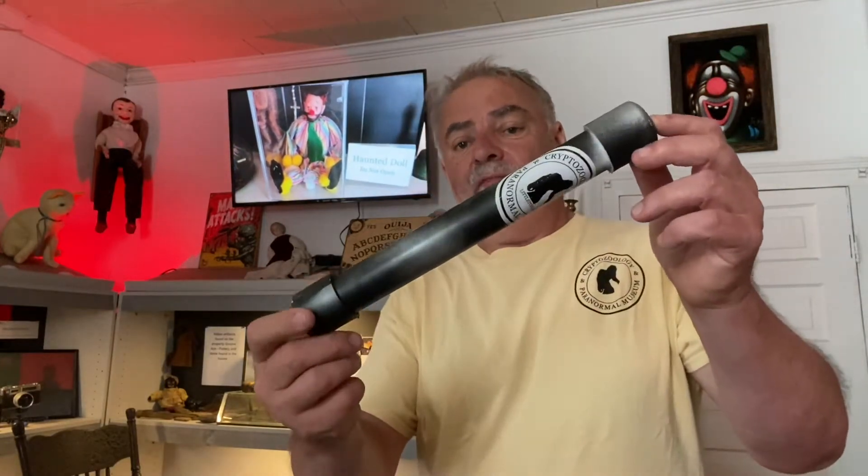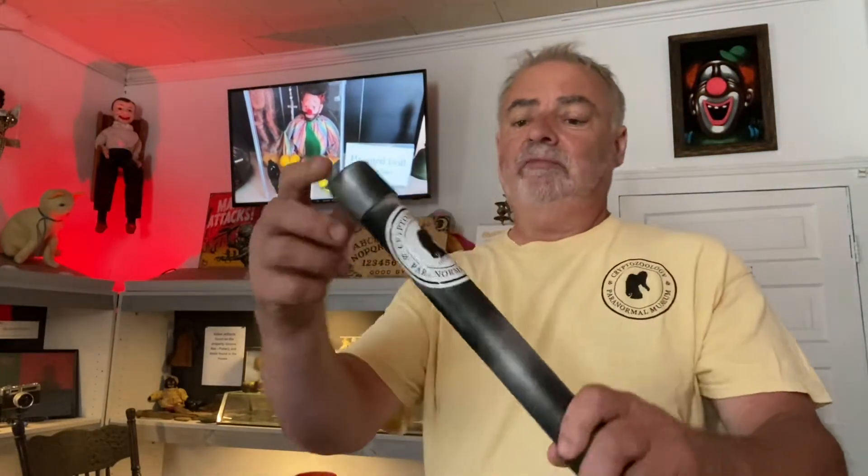Hello, it's Steve from the Cryptozoology Paranormal Museum, back in the museum. Those of you who've been following us know we've been doing this sort of — I can't call it really a scavenger hunt, but you're out looking for these tubes. Kind of a geocache, but we're not giving you exact numbers, we're just giving you a general area.